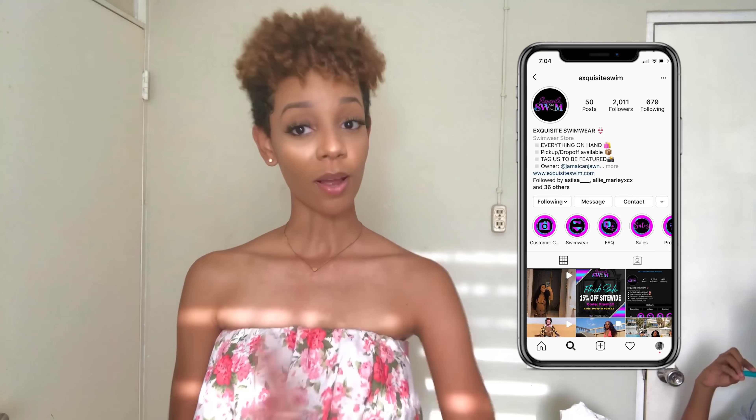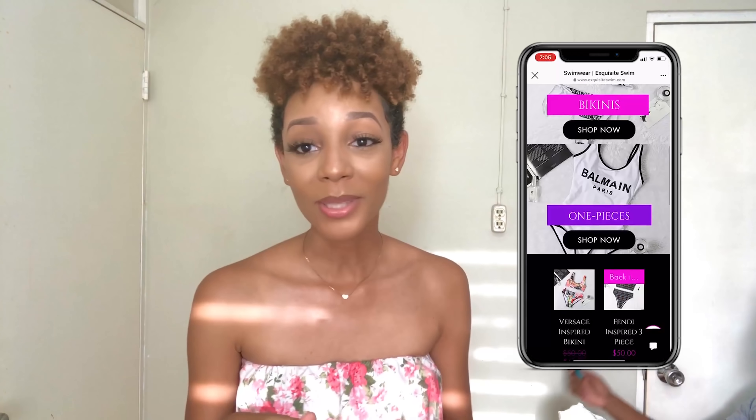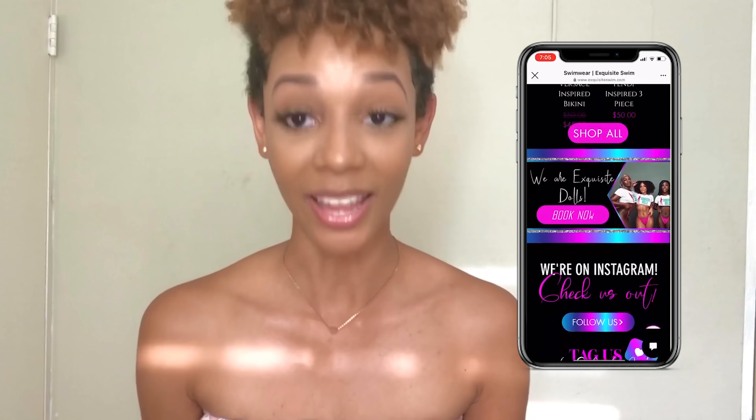Please follow them on Instagram. They also have a website — it's exquisiteswim.com. Go and get your swimsuits today, yesterday, tomorrow, for the future. I picked up five swimsuits. I've seen them already — I mean, of course, I picked them — but he hasn't. So I'm gonna go try them on, come back, and he's gonna rate them and tell me what he thinks. Honest reviews only.